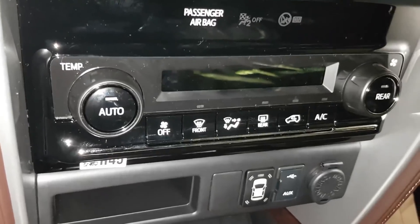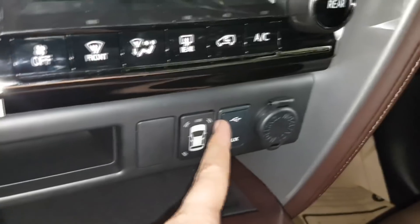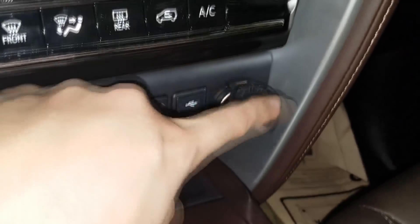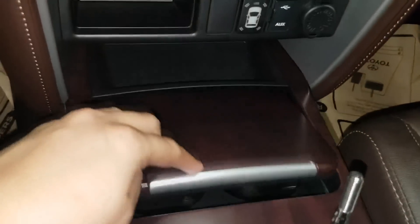Auto climate aircon. This is for the sensor. USB, auxiliary. And for the lighter or other accessories, with panel and cup holder. If you want to put some cup here.